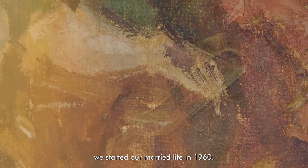The sun is shining through our critical windows in our council flat, Beving Court in Islington, which is where we started our married life in 1960.